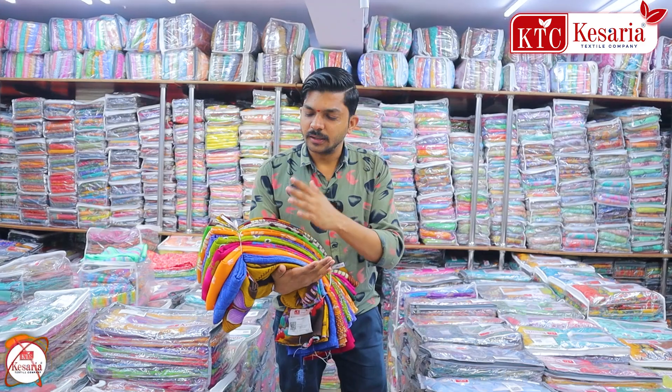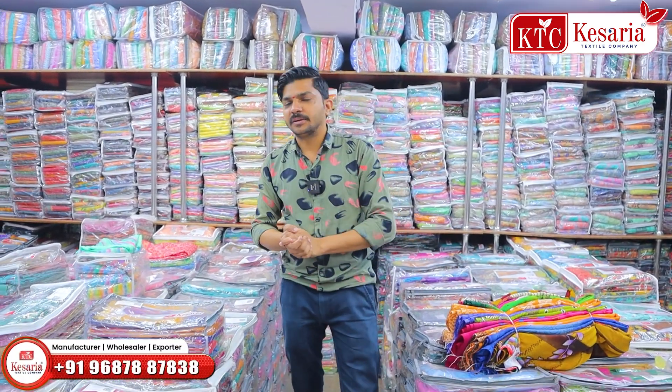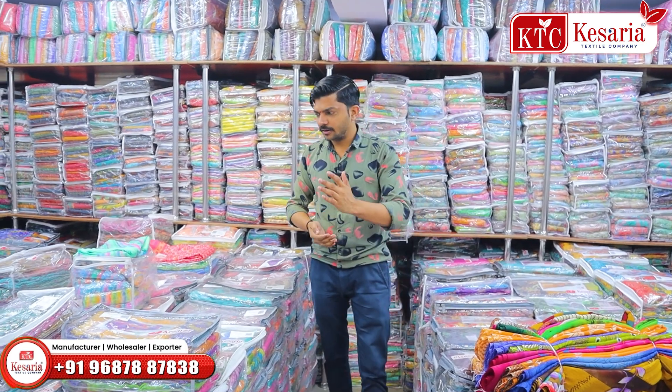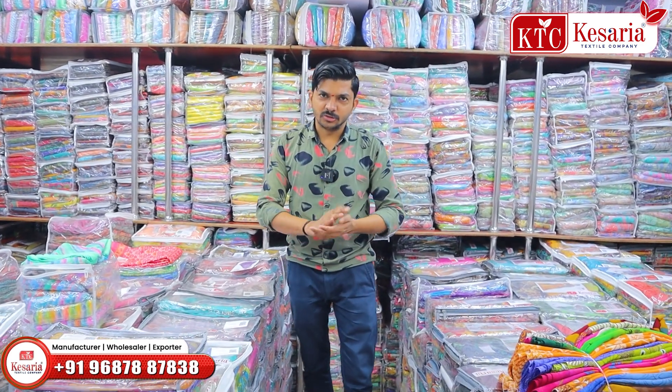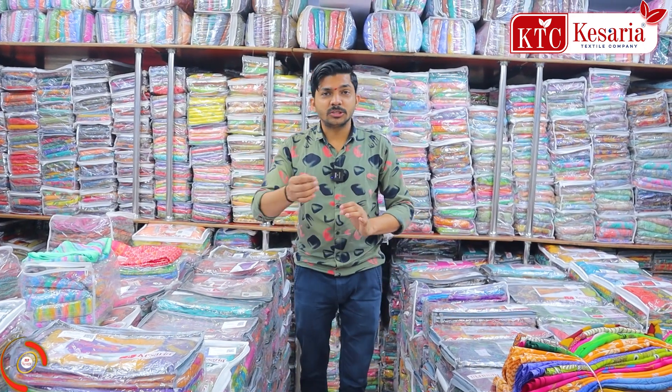This is an 81% range section. We have printed sarees here. These are loose printed sarees — 80 pieces, 80 designs. These are all kinds of delivery sarees with different varieties. Fabric options include renewal, georgette, chiffon, weightless, crepe, and turkey. This is a great brand product.